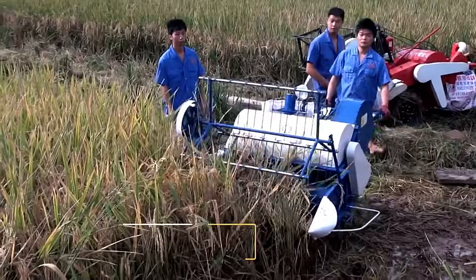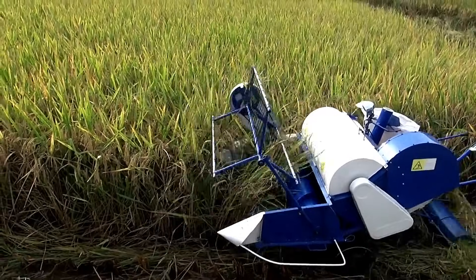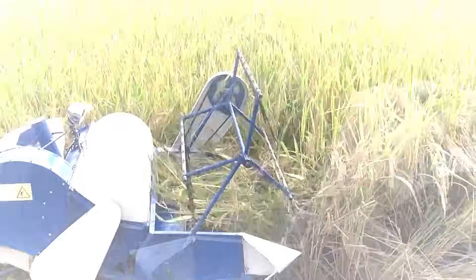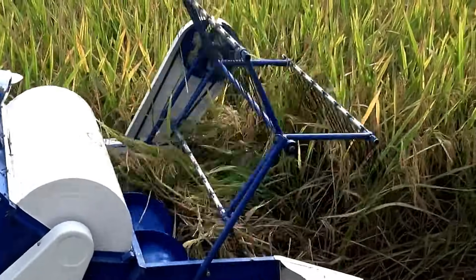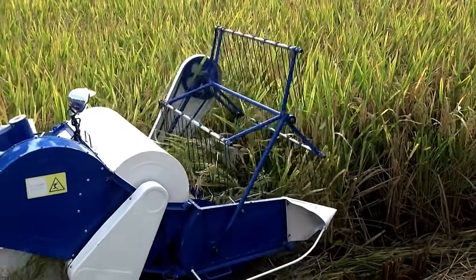Mini Rice Harvester. This multifunctional combine is designed for small fields, mountainous terrain, and hills. Compact and efficient, it provides a practical and enjoyable way to harvest rice, making it an excellent choice for challenging landscapes.